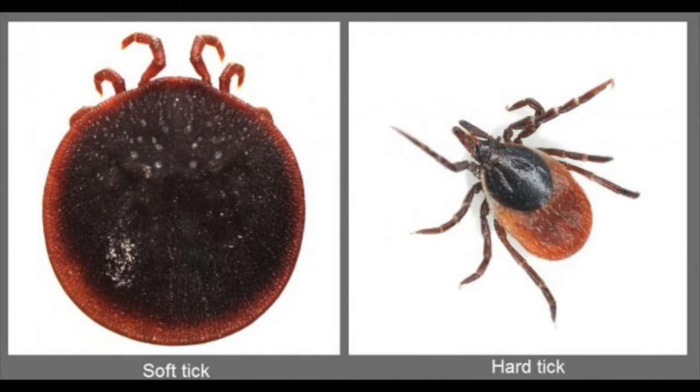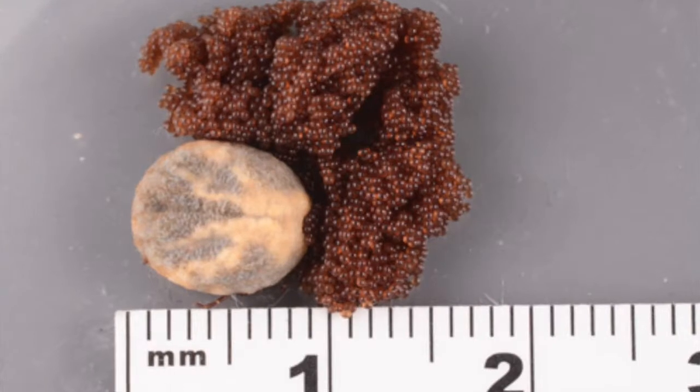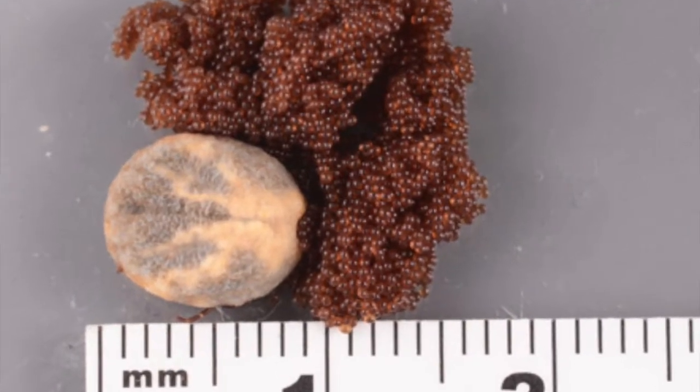Both male and females feed on blood. Male ticks attach but do not feed as long as females. Female ticks, if they go unnoticed on humans and animals, can feed for days. They require this blood to produce eggs.